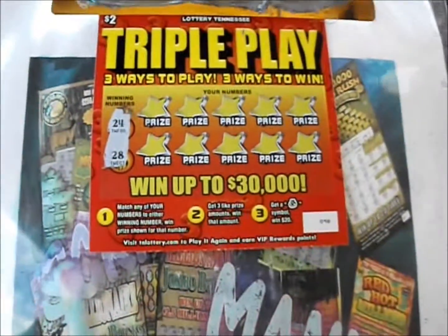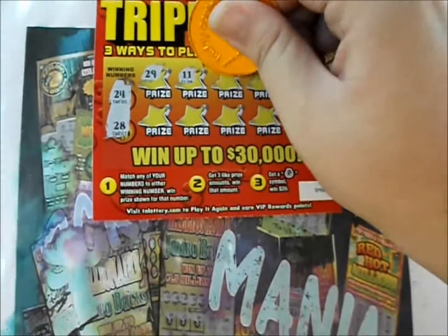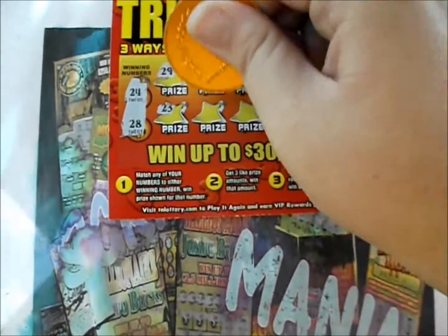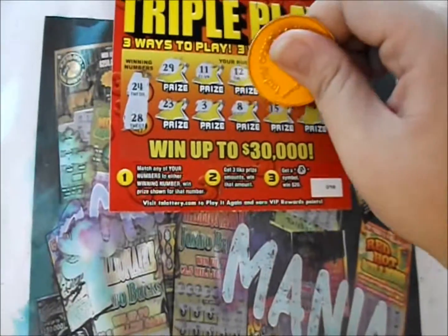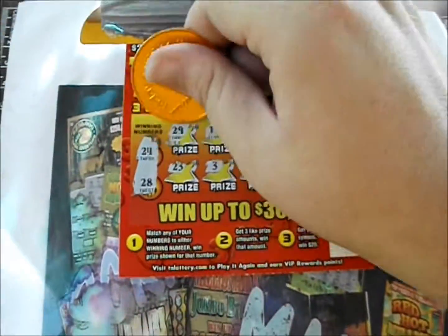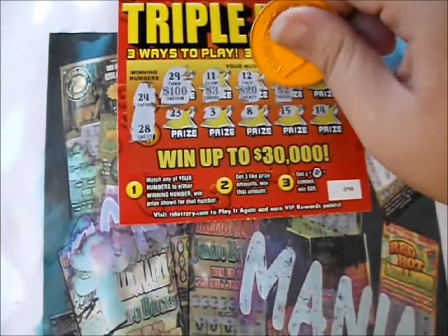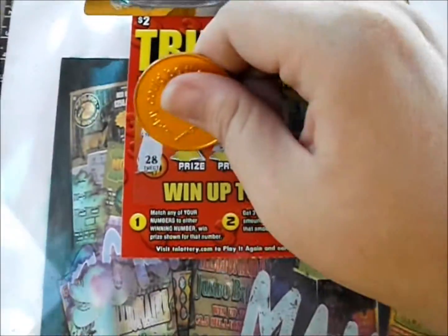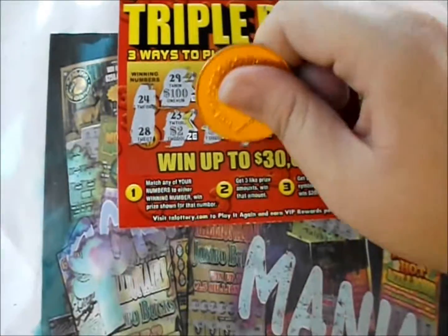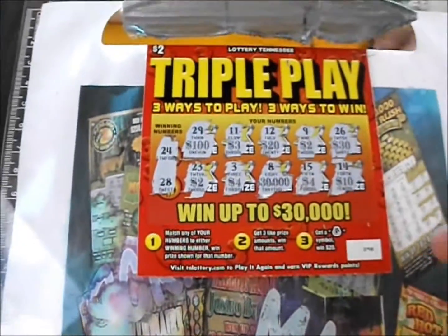24 and 28 are the numbers on the first ticket. We're going to reveal the numbers then reveal the prizes. 29, 11, 12, 9, 26, 23, 3, 8, 15, 14 — nothing on the numbers. Now let's see if we got three like prize amounts: hundred dollars, three dollars, twenty dollars, two dollars, thirty dollars, two dollars, another two — we'll get that four dollars — thirty grand, four dollars, and ten dollars on that first ticket.